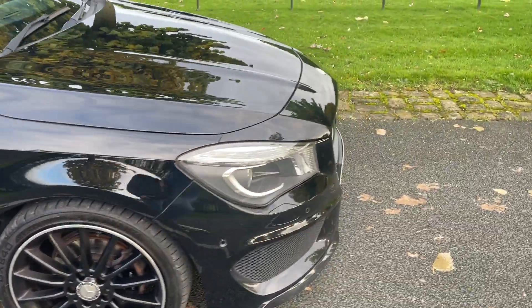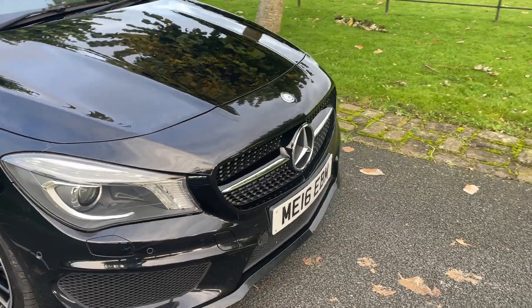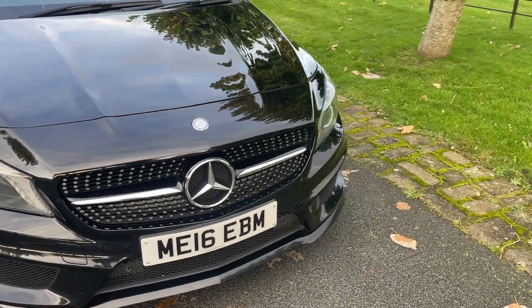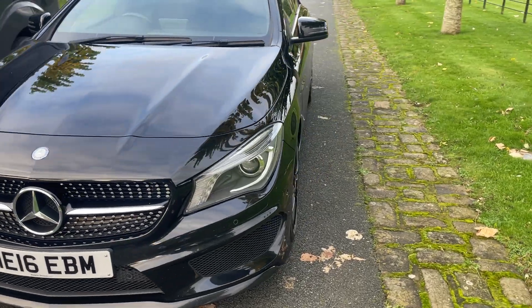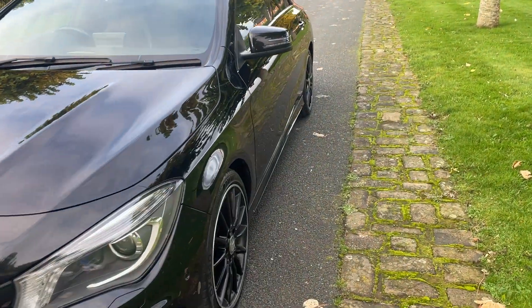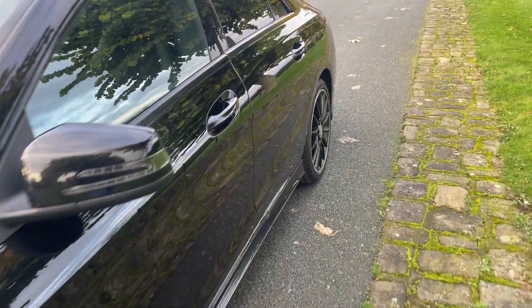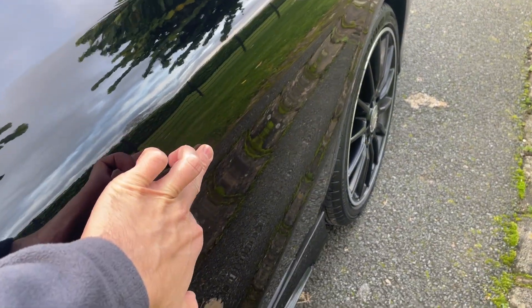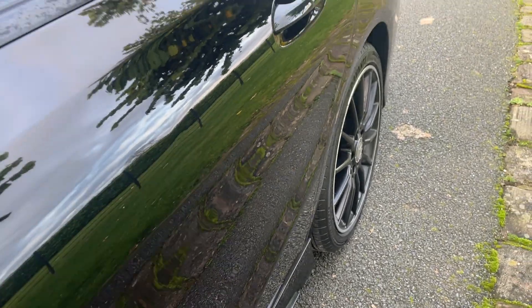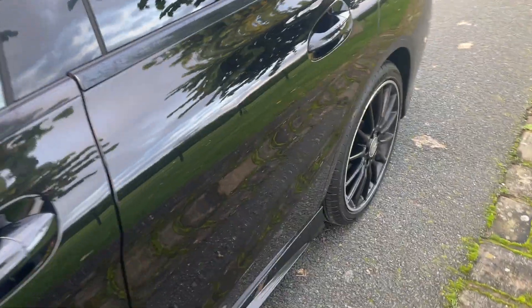There's the odd little stone chip or light scratch, but nothing major to point out. The front of the vehicle is all looking superb. The vehicle has a slight mark on the rear door — it's very minute, but just pointing it out for full transparency.